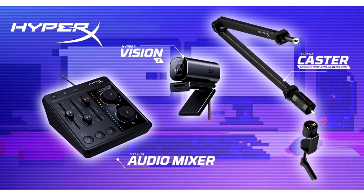Heprix unveils its first Heprix webcam, audio mixer plus audio interface, and spring-loaded microphone and camera arm. Heprix, the gaming peripherals team at HP Inc. and brand leader in gaming and esports, today announced the release of three new innovative products designed to elevate content development for gaming creators and streamers.